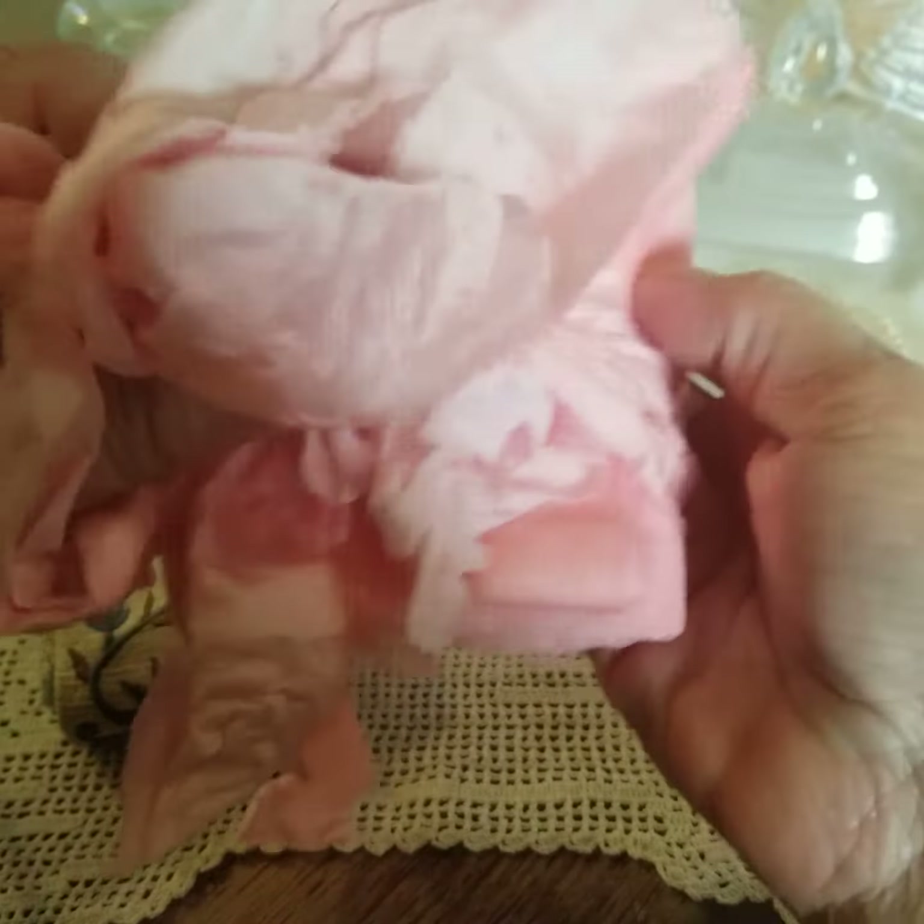I asked her to please send me some blue trims rather than the pink trims, and these are the blue trims that she sent me, which are absolutely lovely.